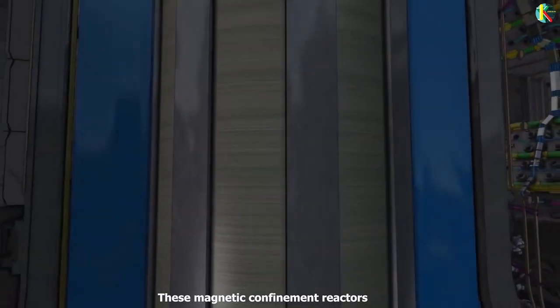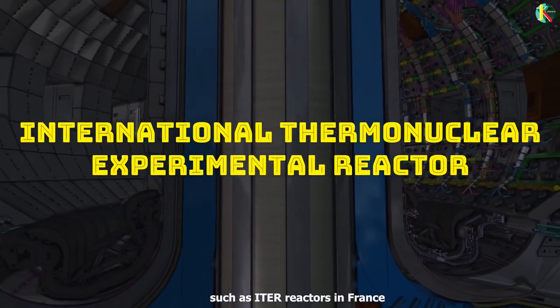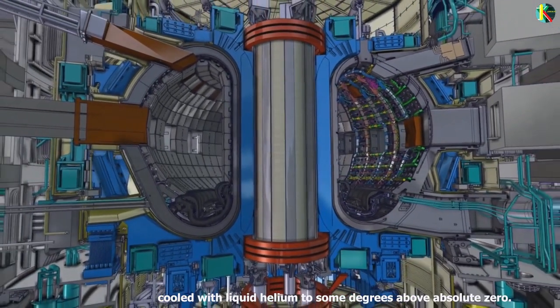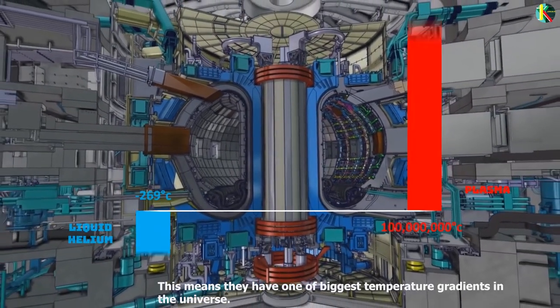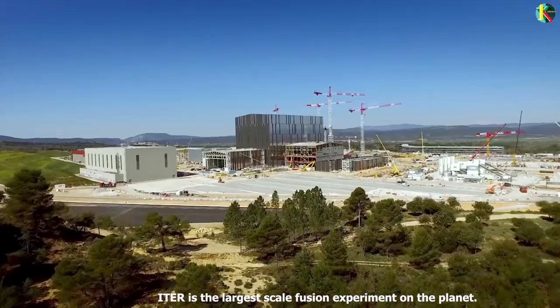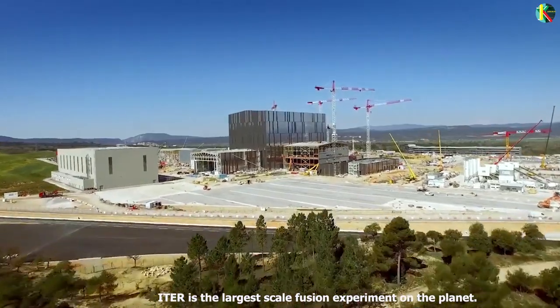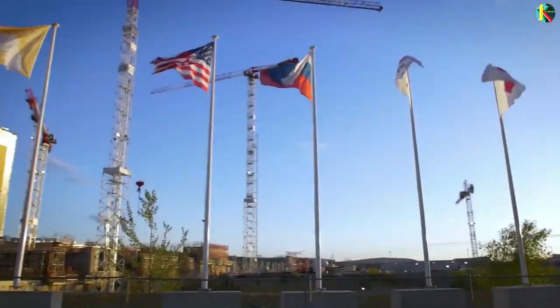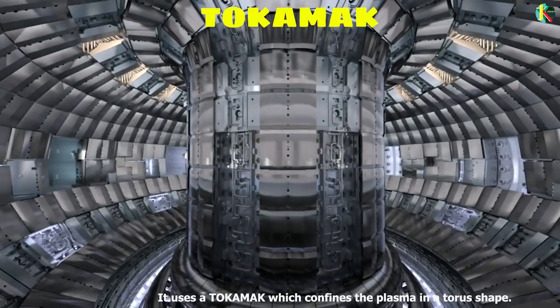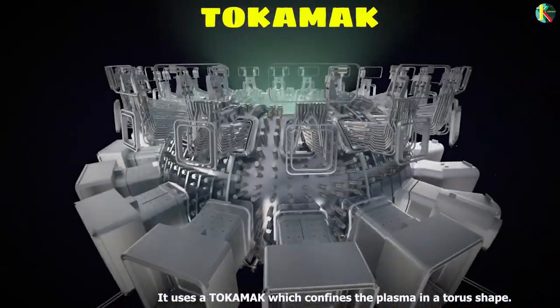These magnetic confinement reactors, such as the ITER reactor in France, use superconducting electromagnets cooled with liquid helium to some degrees above absolute zero. This means they have one of the biggest temperature gradients in the universe. ITER is the largest-scale fusion experiment on the planet, funded and run by seven countries. It uses a tokamak which confines the plasma in a torus shape.